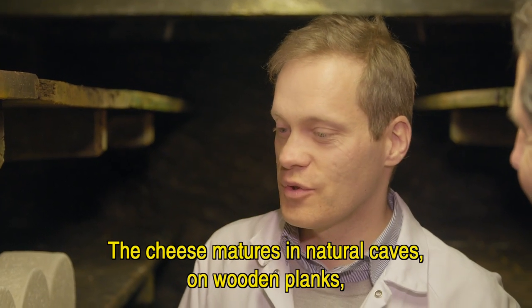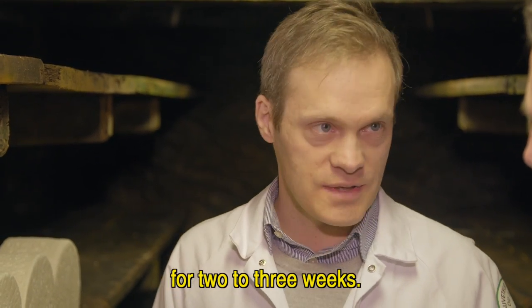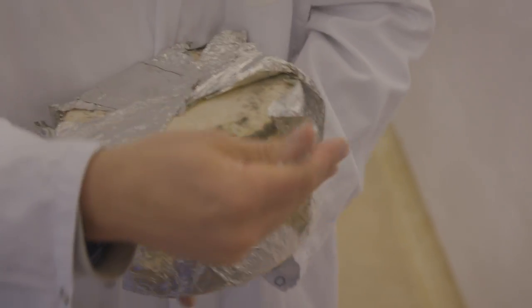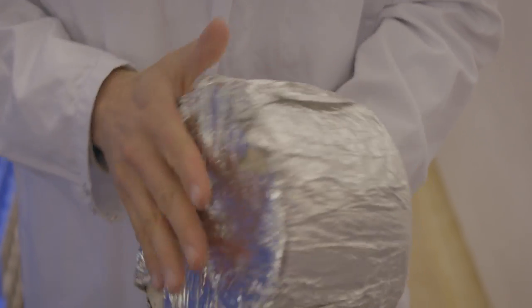Donc l'affinage se réalise dans les caves naturelles, donc sur planches de bois pendant 2 à 3 semaines. Once the blue mold has appeared, the cheeses are wrapped in tinfoil and matured very slowly for between 3 to 12 months.